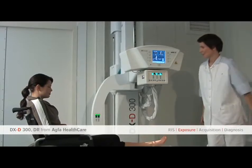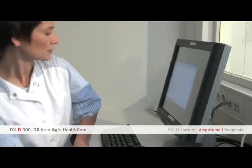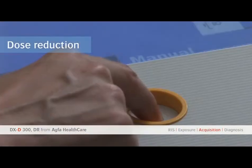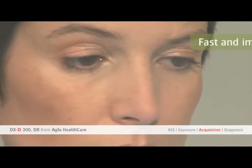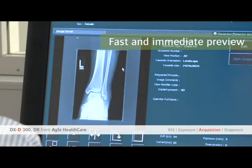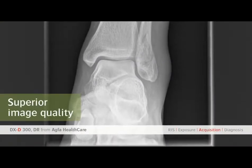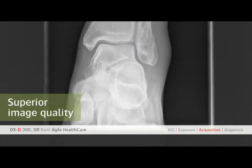The DXD solution offers lower dose. Operator presence results overall in a highly improved patient experience. Following exposure, a fast preview of the image is available on screen. Superior image quality is always displayed with high contrast detail.